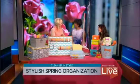Thanks so much, Margaret — these are great suggestions. Thanks so much, Janice. Happy spring cleaning, everybody! We'll be right back.